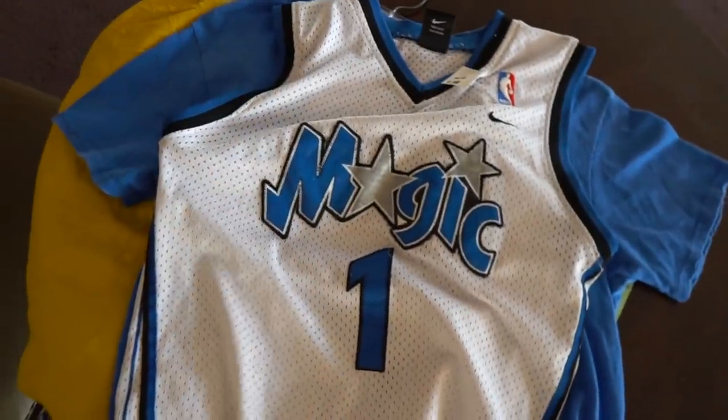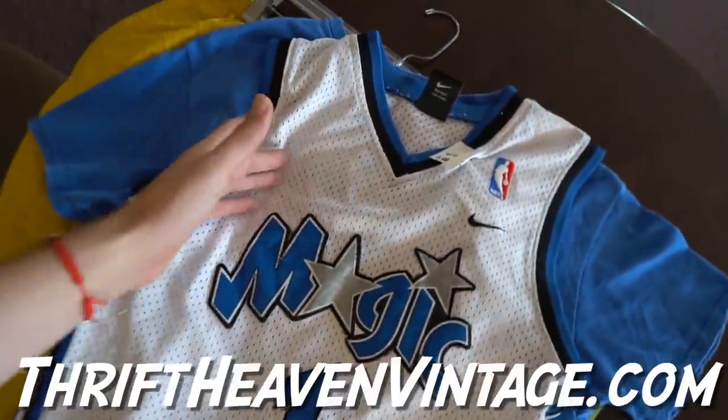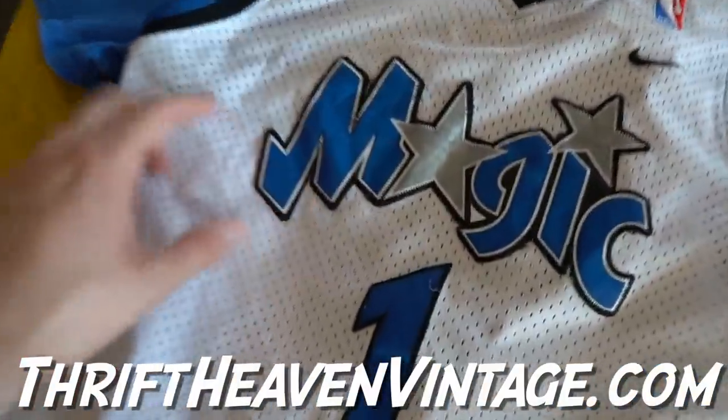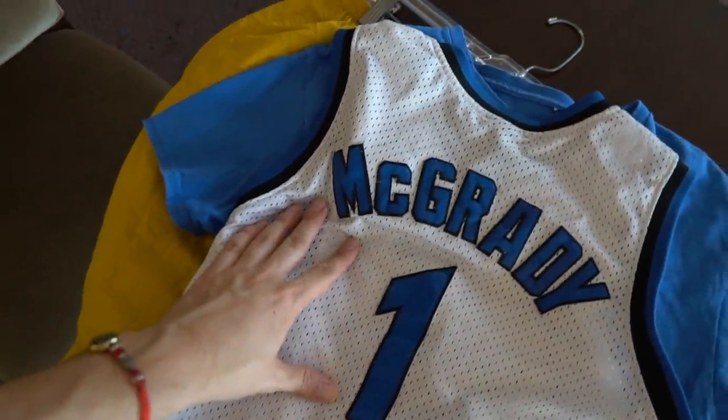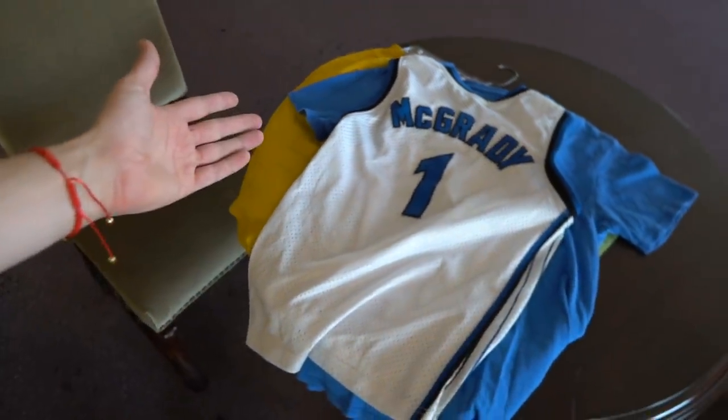This graphic is so clean, so yeah, it is a little reprint. And then one time for the ladies — if you guys need any jerseys, we got them on thriftheavenvintage.com. Orlando Magic, all embroidered, youth size large, so it fits like a small/extra small on adult human sizes — TMAC jersey. What's up with it!